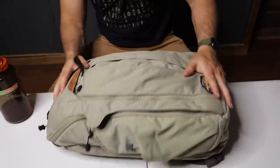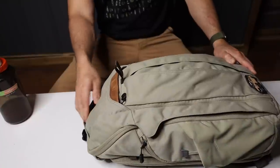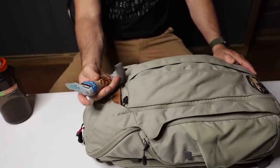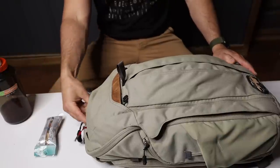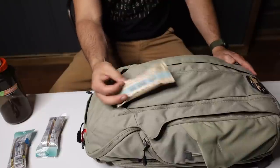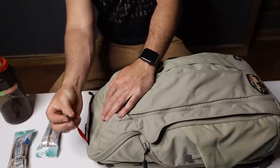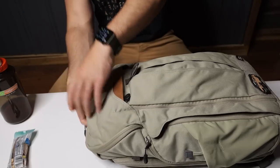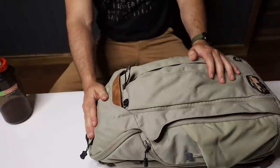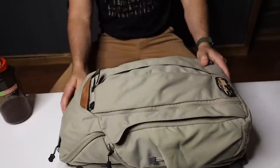Flipping around to the front, we have some external pockets. There's one up here — it's a good spot to toss some sunglasses or for me obviously some snacks. My main snacks these days are these little individual trail mix pouches. I have another thing from Costco — it's a grain-free granola bar. There is a little key hook leash in there as well. I like these top pockets for sunglasses when I travel because they're not getting crushed under anything else.